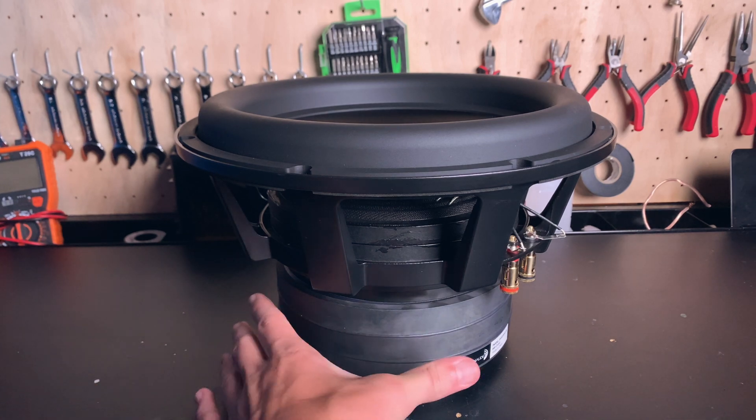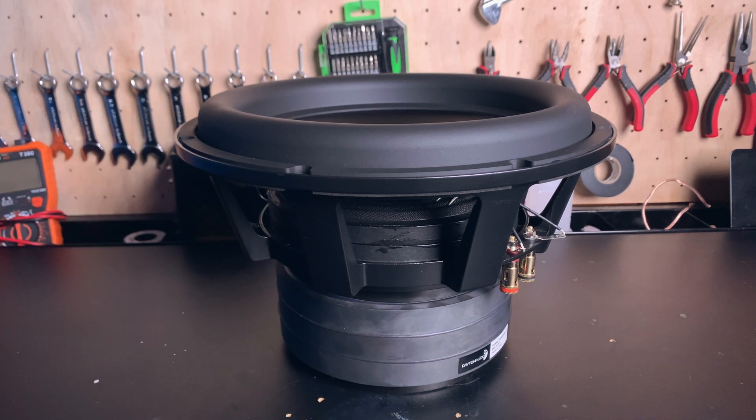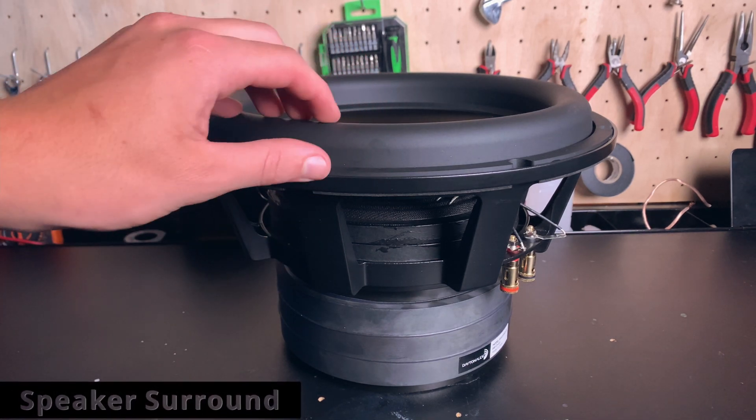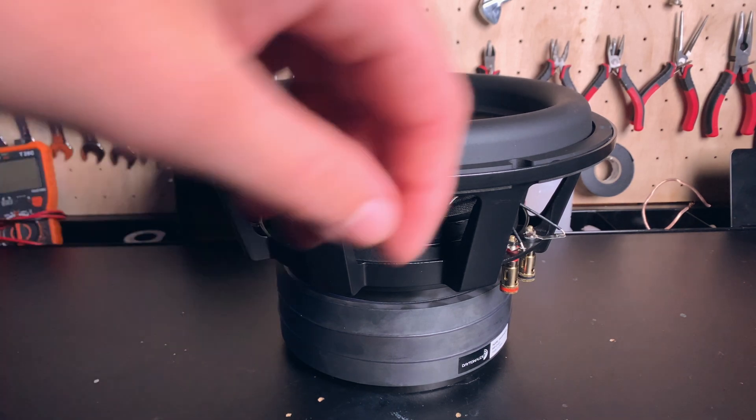As you can tell, these magnets are huge — like 7 inches in diameter. It has an RMS power handling of 800 watts, and the peak is somewhere around 1,000 to 1,500 watts. This excursion is huge, and it is a quality built subwoofer, I can tell you that right now.